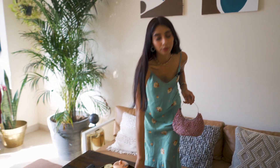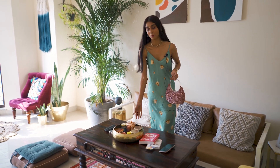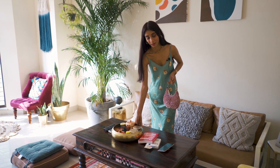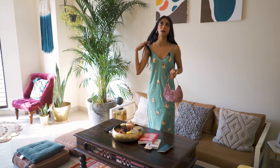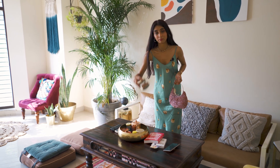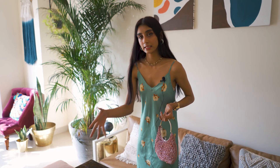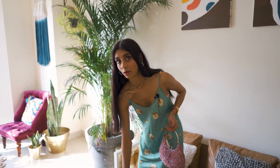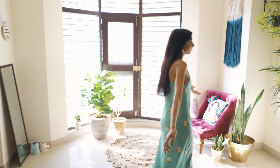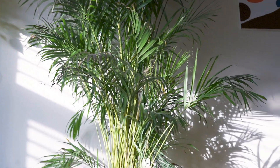This setup here — this big bowl — is also from Banjara Market. They have some really cheap, nice stuff if you can find it. Then I have some eatables here, a candle, some badam to munch on, some coasters, things you need on your table, the remotes all together. Then we have this big palm plant.